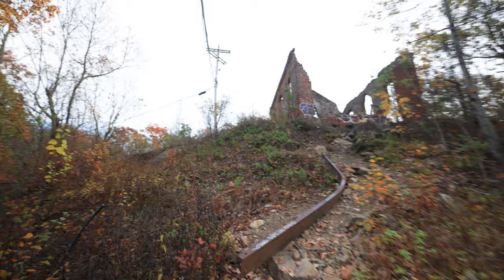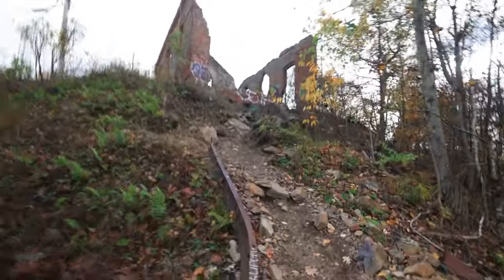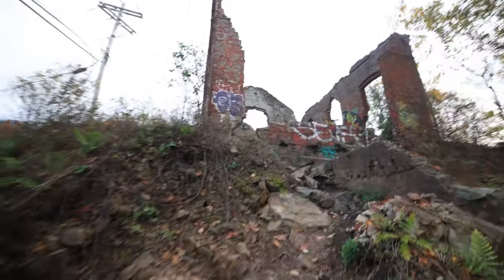We made it! The hardest part is over — you can see the first part of this adventure right there. When we get to the top I'm gonna tell you guys some history on this place. There's not much but it's actually pretty interesting, and the views are incredible.